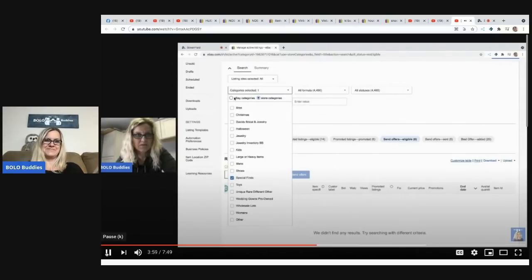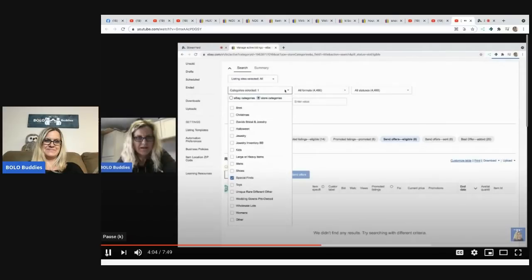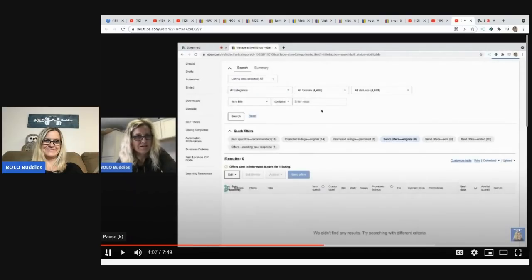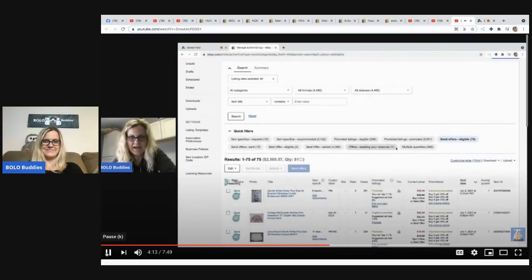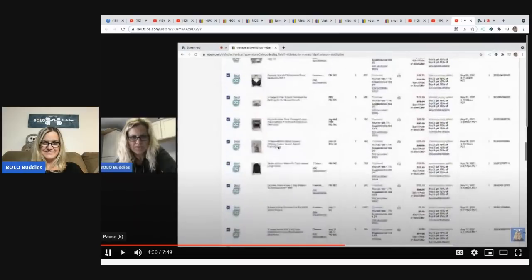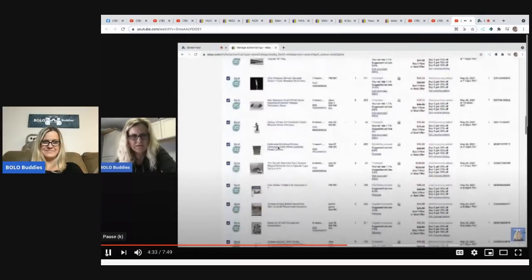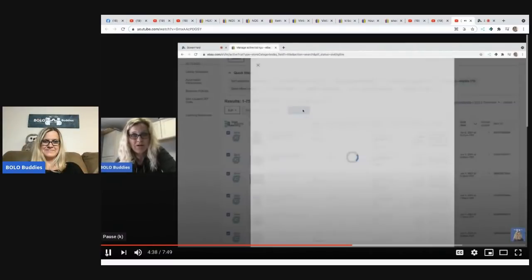All right, are you ready? Ready for the big secret? Let me get back into it. I just have to deselect that item. Okay, so you can see that I have 'Send Offers Eligible' for 75 items. Watch this — click on 'Start Selecting' and it is going to select all 75. There are actually 81 but let's just do the 75. Then you click 'Send Offers.'